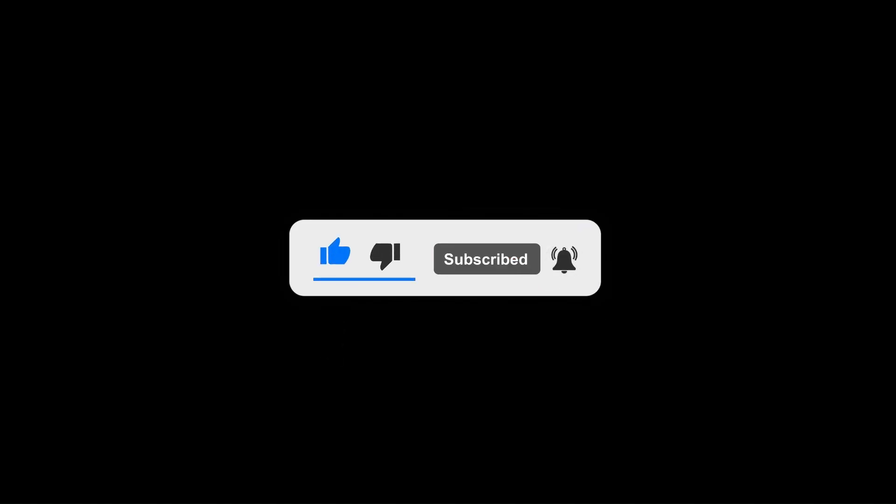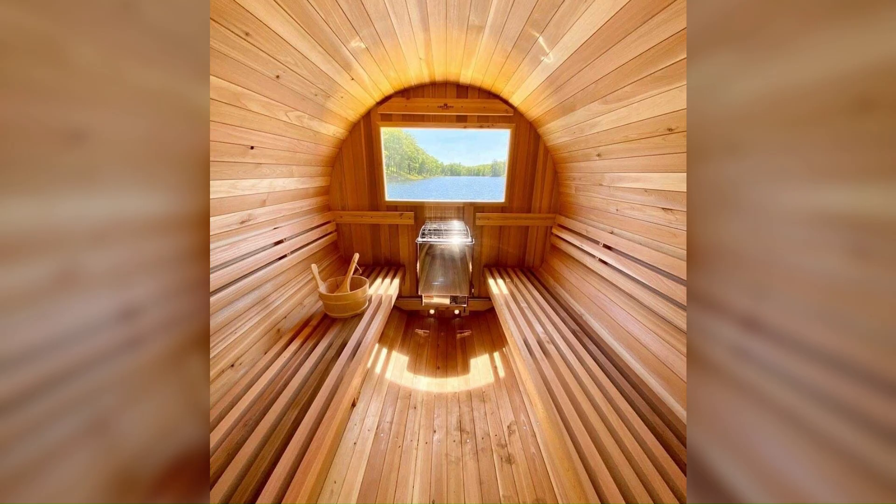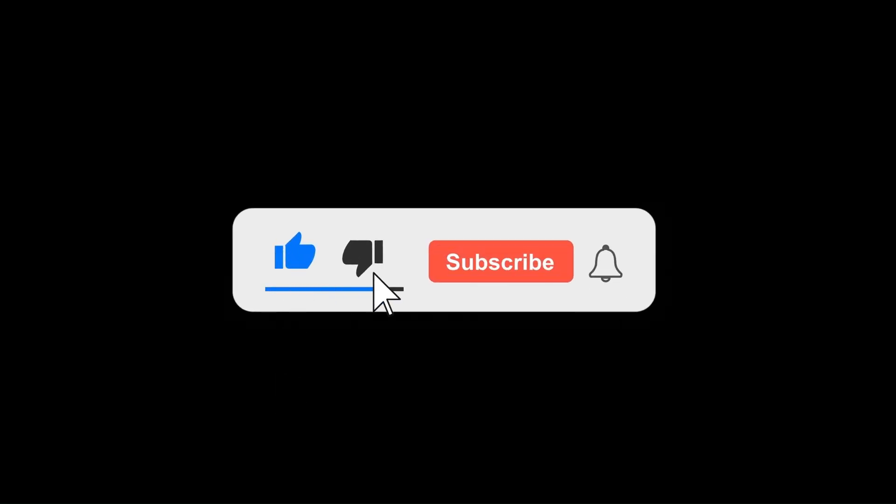Thank you for watching. Let me know what your sauna strategies are and whether you use it regularly. I usually just use it when I'm travelling and there's a sauna in the hotel. Like most things, you don't want to overuse this, but I think it can be a really good tool for your health — especially your cardiovascular health — and it just feels great. I'll see you in the next video.